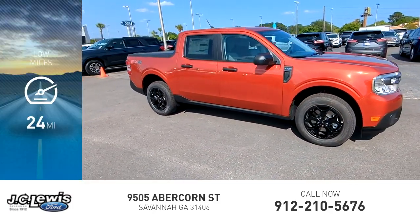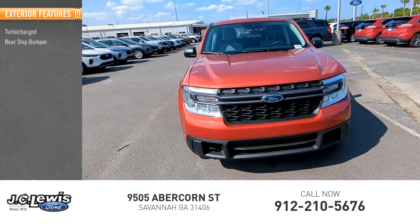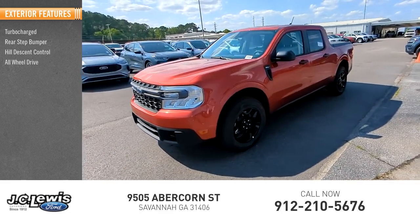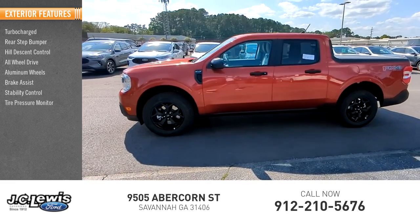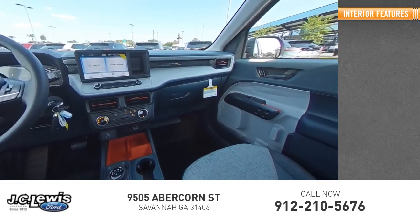This vehicle has less than 100 miles. Here are some of this vehicle's great options: turbocharged, rear step bumper, hill descent control, all-wheel drive, aluminum wheels, brake assist, stability control, tire pressure monitor, daytime running lights, and remote keyless entry.